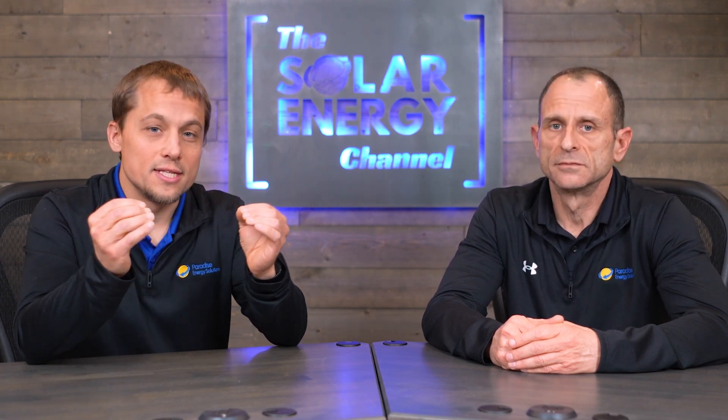Some viewers might feel sticker shock after hearing those numbers, and that's understandable. But long-term energy savings and valuable incentives can significantly improve the return on your solar investment. The most important thing to understand is that solar is a cost reduction tool — it's going to lower your costs in the long term. For homeowners, the federal tax credit covers 30% of the total system cost. There may also be smaller incentives based on your utility, county, or state, but that 30% federal tax credit is the baseline incentive.